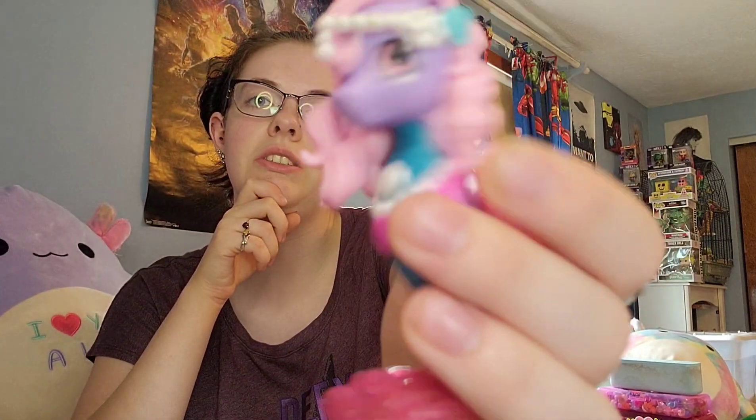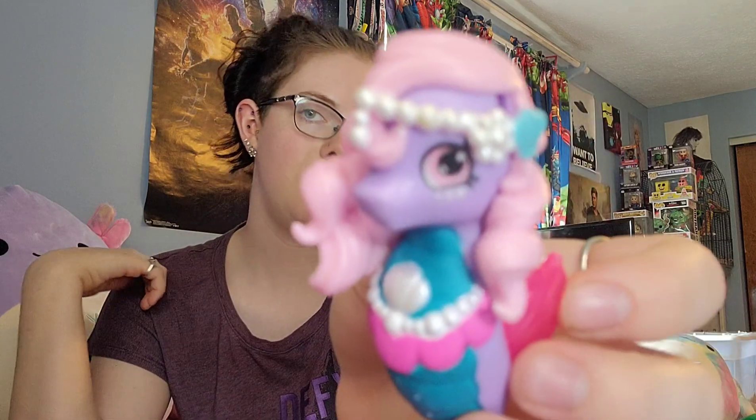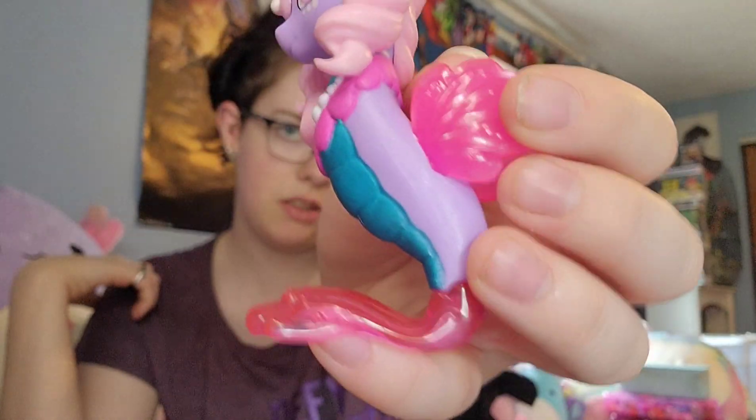So we are going to start off with this little fella. I don't know what this is from, so if anybody knows please tell me. It definitely looks like My Little Pony, but I'm not really sure. It's super pretty though, super cute, and kind of heavy actually.